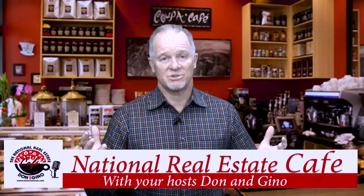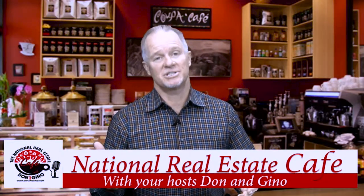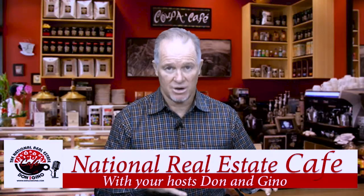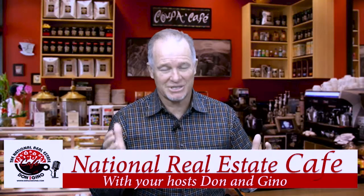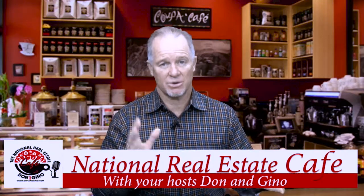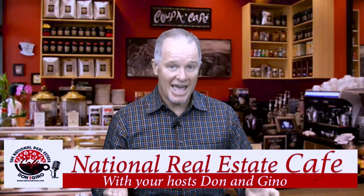We're very proud to bring you the National Real Estate Cafe. For over two and a half years, we've been bringing you updates on what's really happened in the real estate and financial markets. There's no fake news here — we tell you what the real reports are and how things really work, especially when it comes to mortgage and finance.